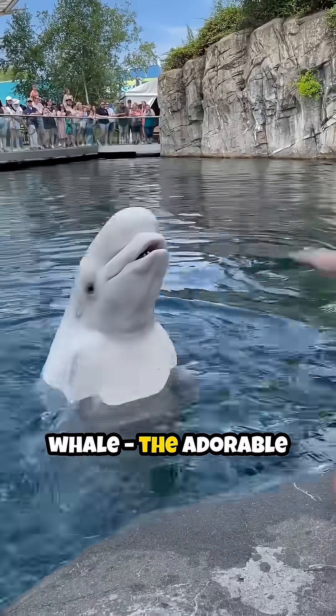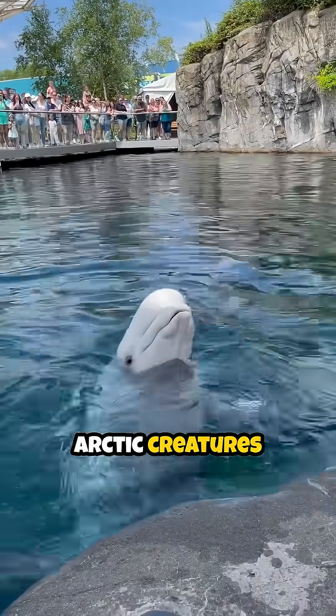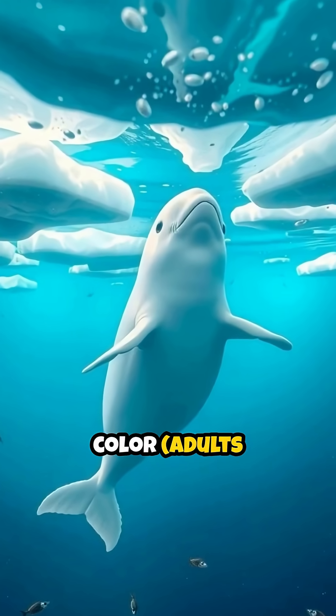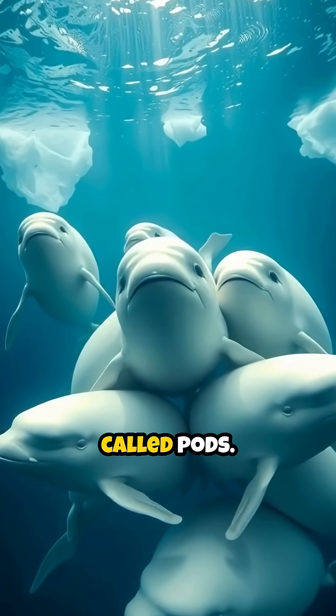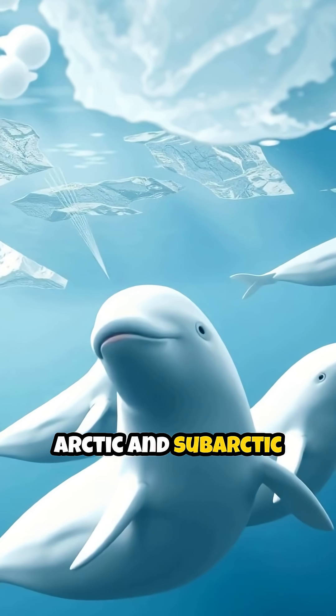Get ready to meet the beluga whale, the adorable canary of the sea. These amazing arctic creatures are full of surprises. Known for their bright white color, adults lose their gray as they mature. Belugas are super social and live in groups called pods. They're perfectly adapted to the icy arctic and subarctic waters.